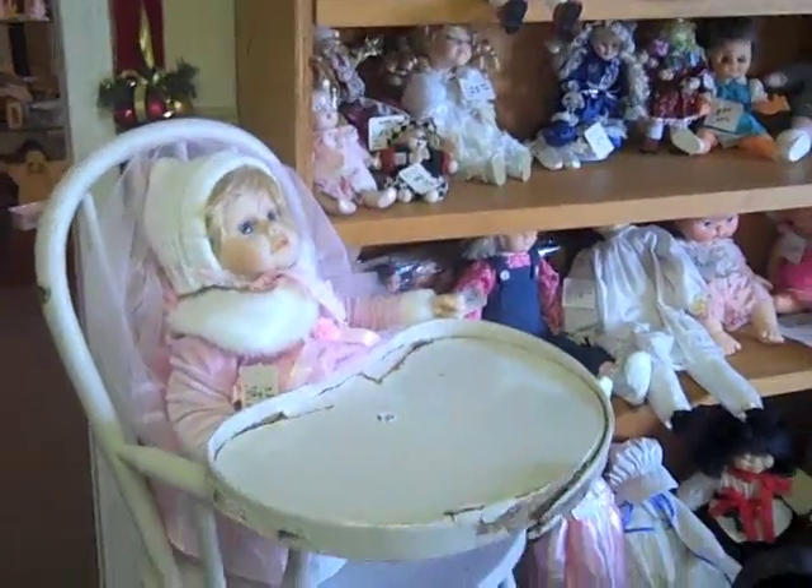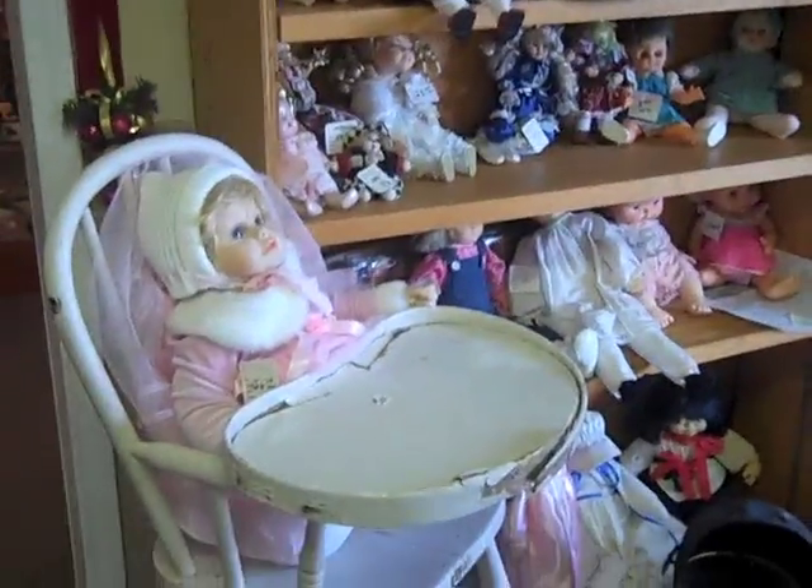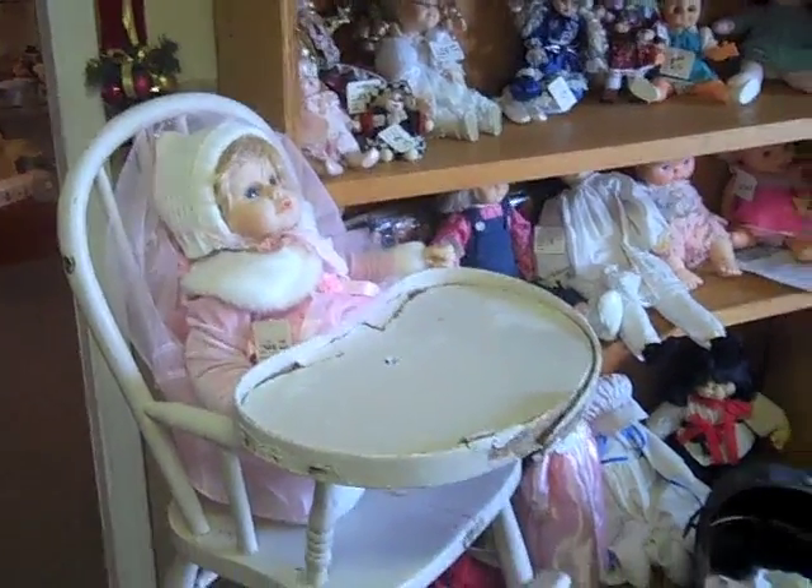This doll does not come complete with the high chair — the high chair is sold separately. Come in, have a terrific Tuesday, have a doll, and have a terrific Tuesday back at you. Thank you.